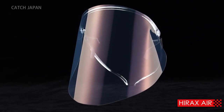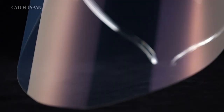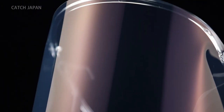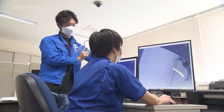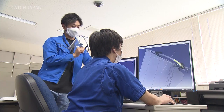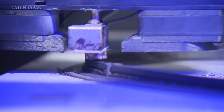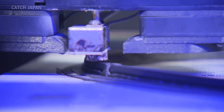One such product is Hirox Air. At first glance, it looks like a normal face shield — so what sets it apart? It is made with the manufacturing pride of Japan, containing true craftsmanship. Today, we delve into its secrets.